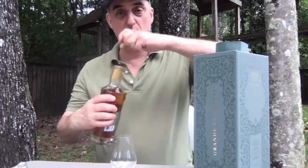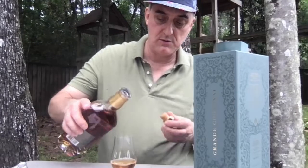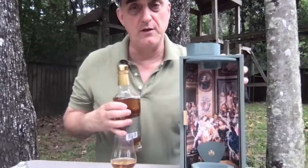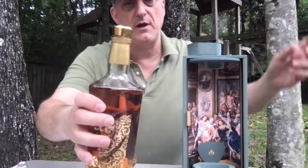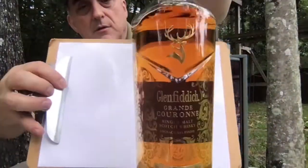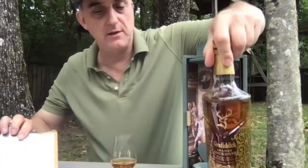You can see it's got a pretty fancy inside — a nice bottle with a nice stopper. I can show it to you and then show you the bottle. It's got a lot of fancy gold lettering in there.